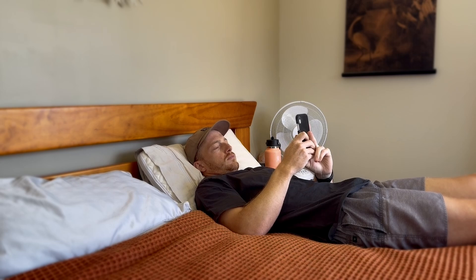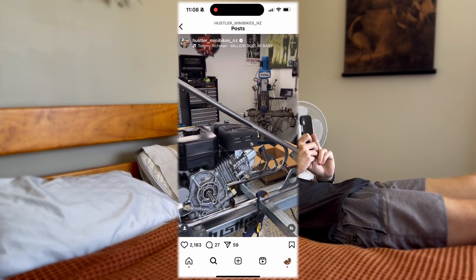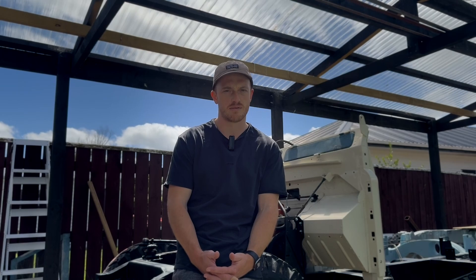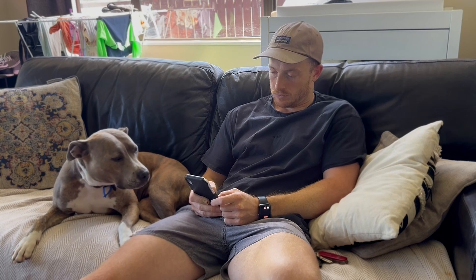I don't know what you were doing but what I was doing was mindlessly scrolling Instagram. I came across a post and I was feeling inspired. This is the post in question — the Hustler Bad Boy Chopper — and when I saw this I just knew I had to get into contact with Tim O'Connor.